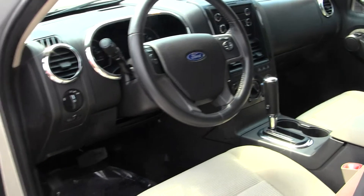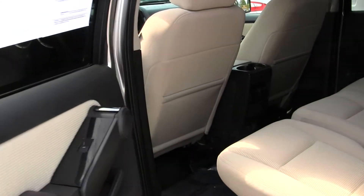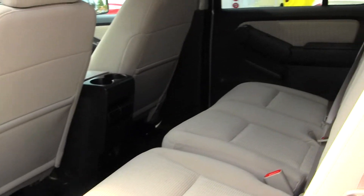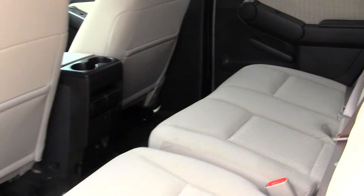This vehicle comes equipped with all your power options — windows, locks, mirrors, and seats. The back seat comfortably seats three full-size adults. You have lots of legroom back there, as you can see. Very spacious.